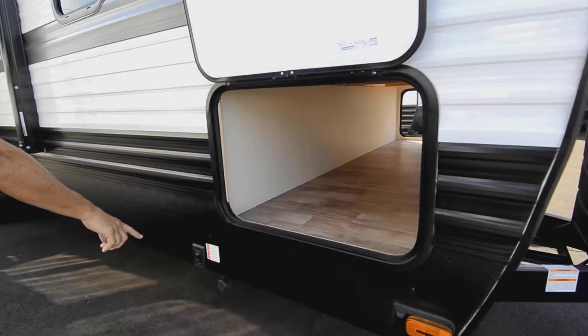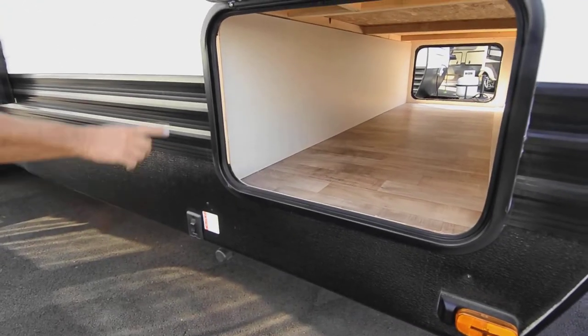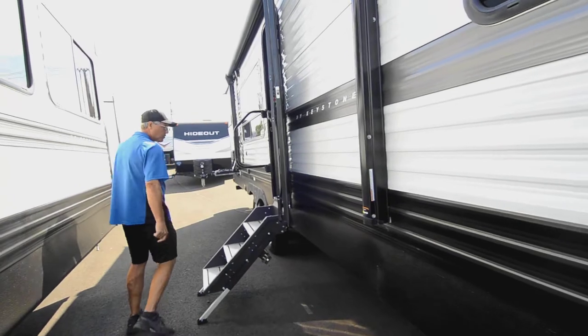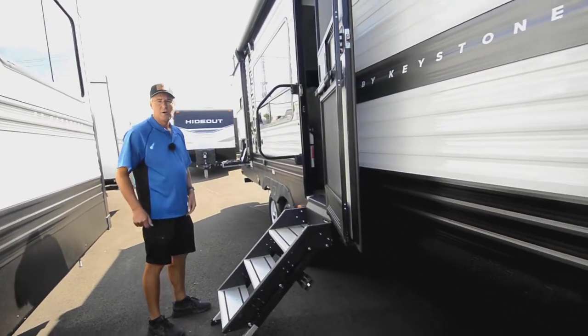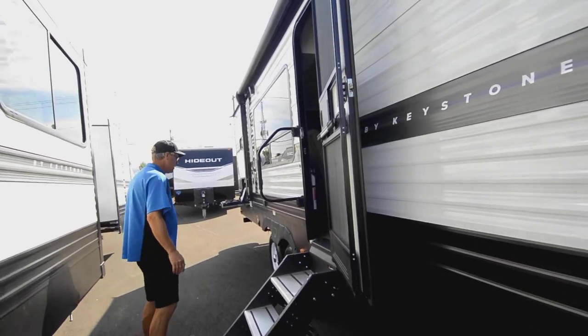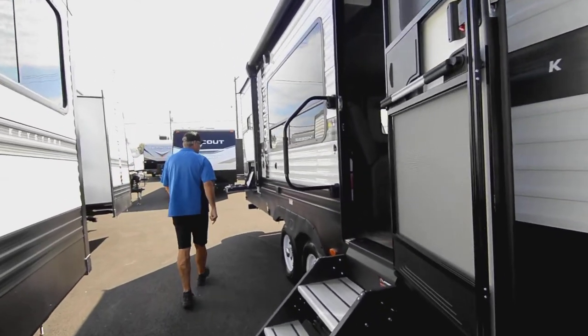You do have push-button jacks on the rear and the front, and all that storage. It comes standard with a 200 watt solar panel that Keystone does as well, which is real nice for keeping that charge to those batteries whether you're out on a cloudy day or a bright sunny day.